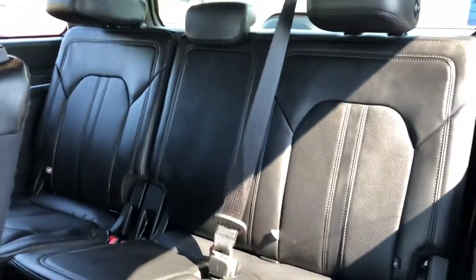Now this second row will also tilt and fold away to provide access to the third row. As I transition to the driver's door, this Expedition is also equipped with power deployed running boards.